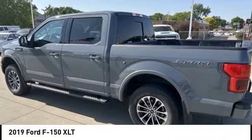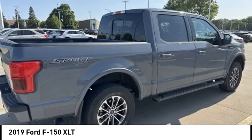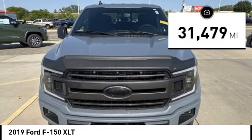Come test drive the 2019 F-150. A Ford F-150 knows how to handle any situation. It's built to follow orders, no whining. This vehicle has less than 35,000 miles.